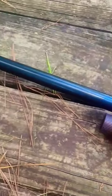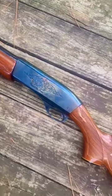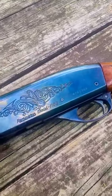I just picked up this Remington 1100 shotgun. Now I know it's an older model. Let's see if we can get a better idea of exactly how old it is.